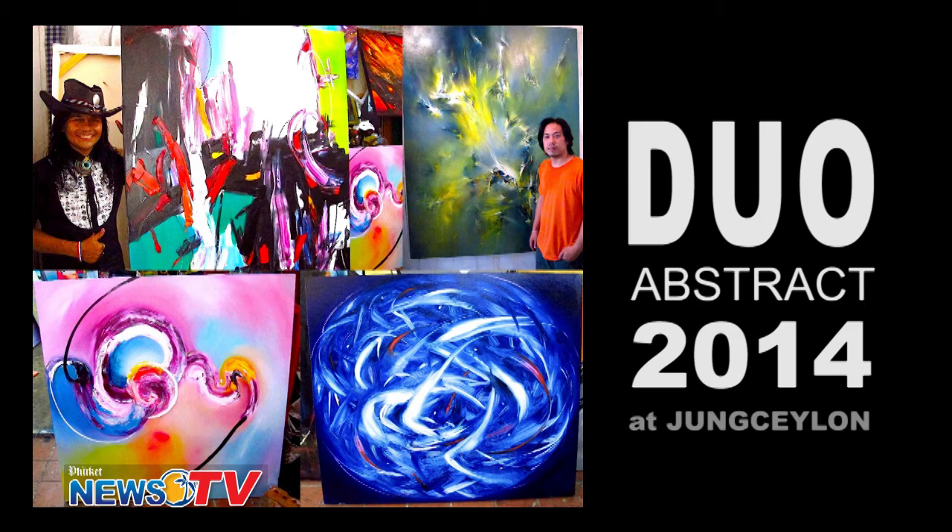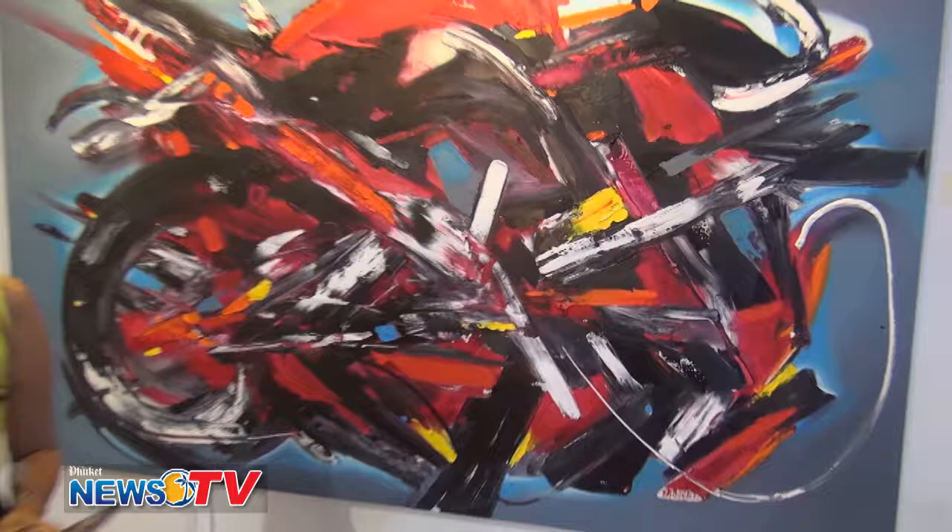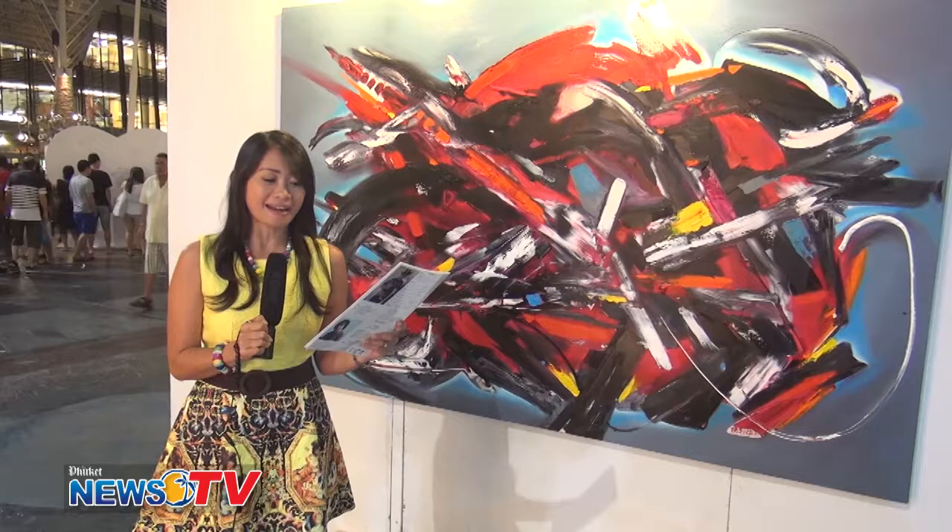I'm at the Duo Abstract 2014 opening today at Jung Silon. This is a great exhibition, organized by two artists, Mr. Wat Therin Ratnit and Mr. Anuat Sisi Ratanakit. There are a lot of art pieces around here — very colorful, very beautiful.